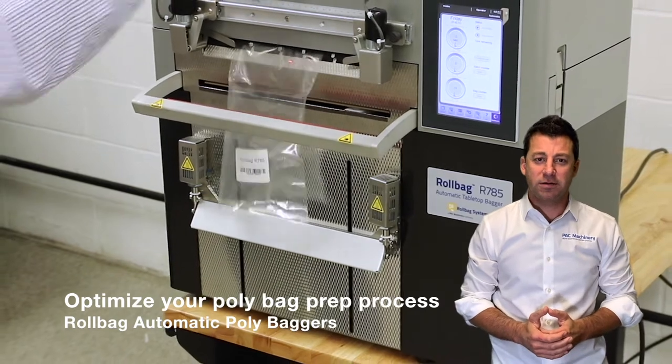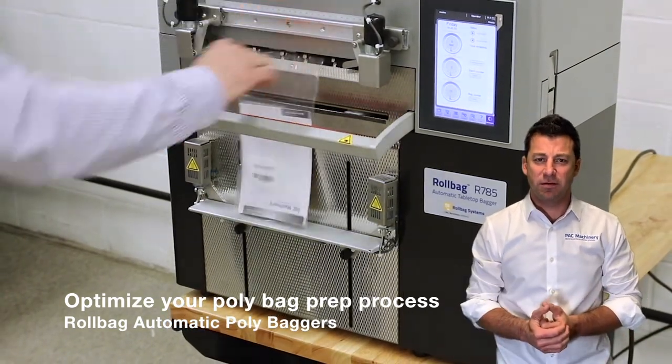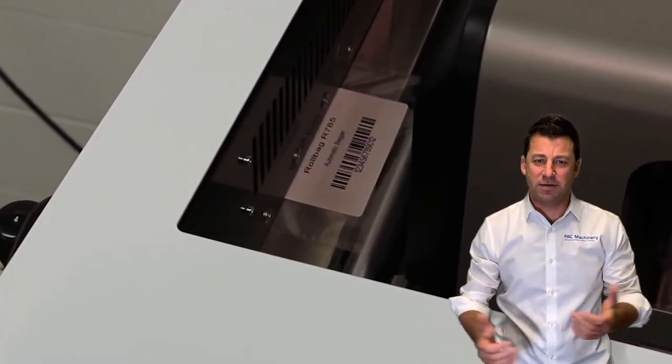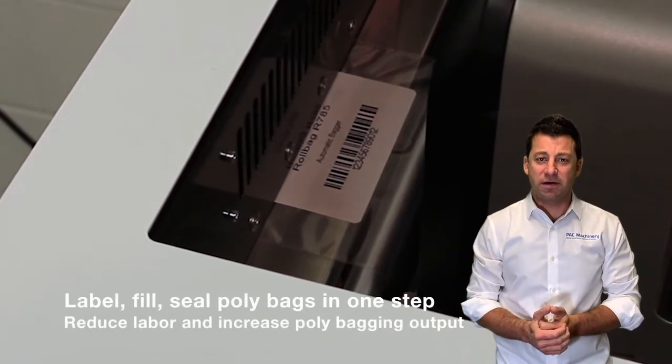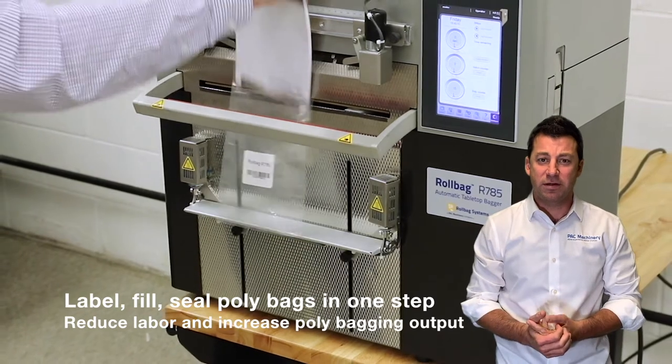Do you put products in poly bags, put a label on them, and ship things to a fulfillment center? Are you so busy that you're struggling to find labor to fulfill the processes that you need? I'm Greg Bergeek, Vice President of Sales and Marketing at Pack Machinery. If you answered yes to any of these questions, today I'm going to show you a couple of different ways to improve your poly bag prep process.